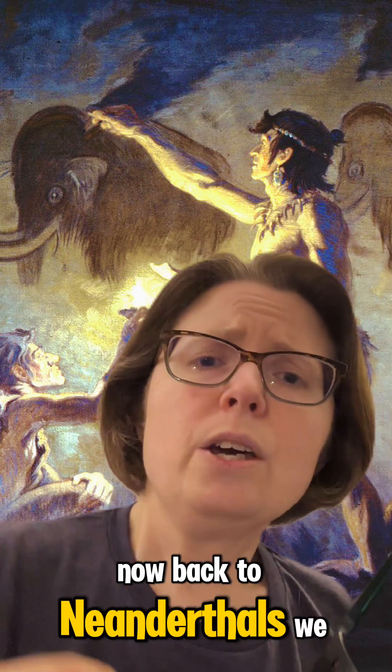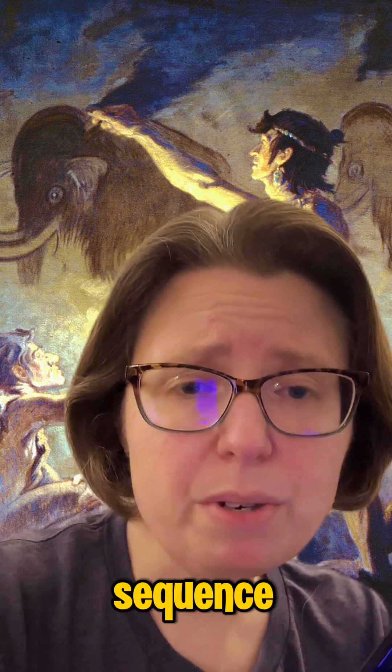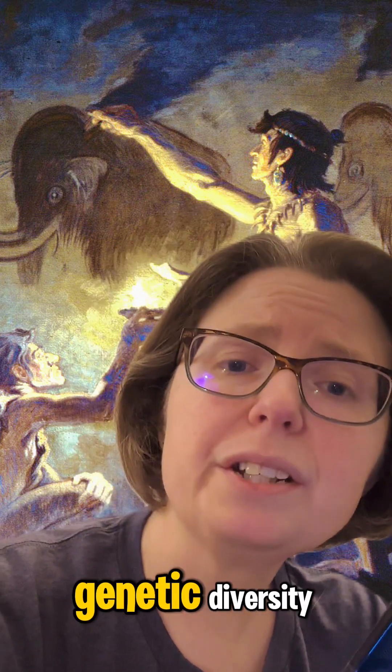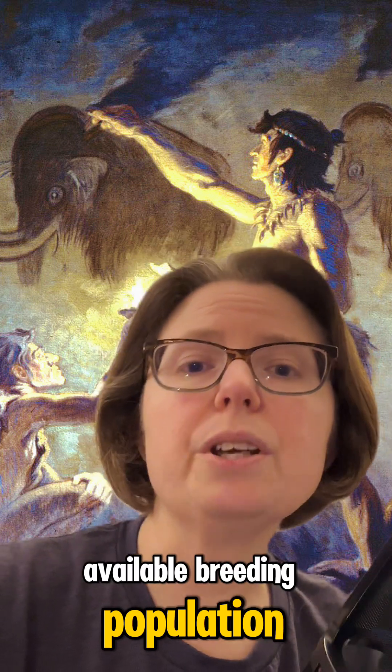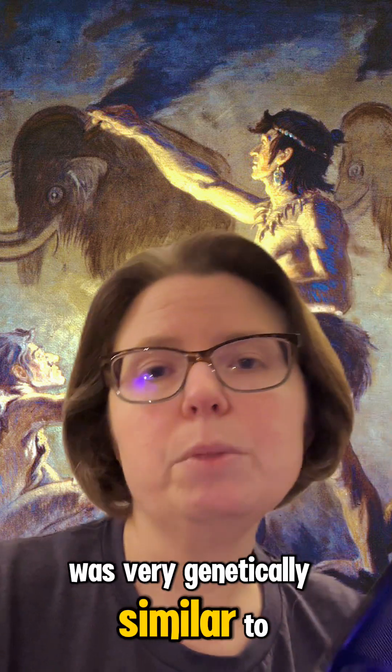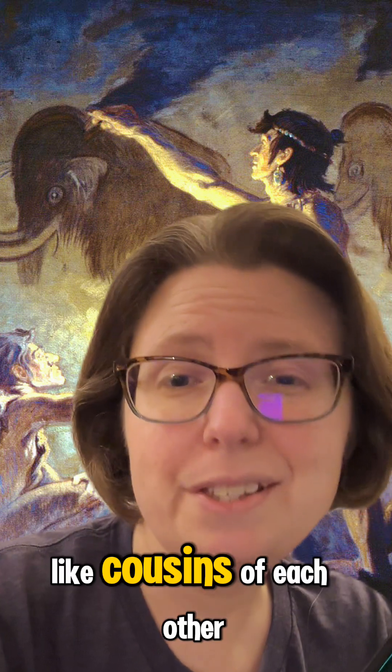Now back to Neanderthals. We can tell from the Neanderthal genomes we've managed to recover and sequence that they had very low genetic diversity, and that indicates that the available breeding population was very genetically similar to itself — basically, they all kind of looked like cousins of each other.